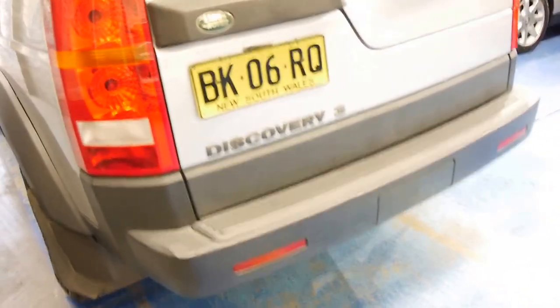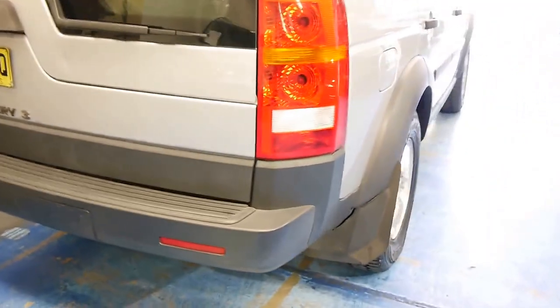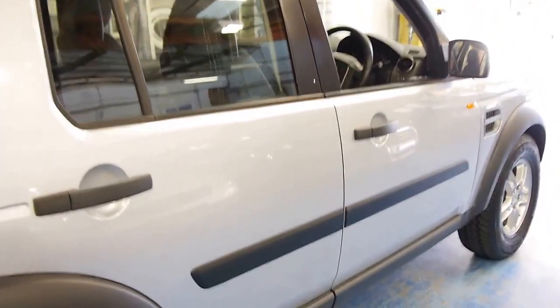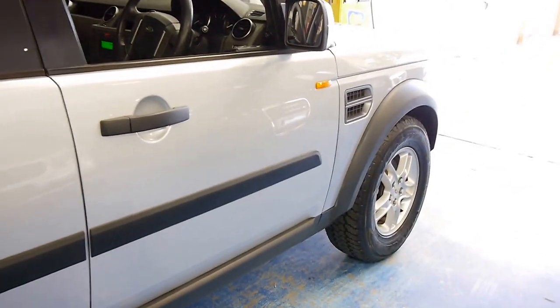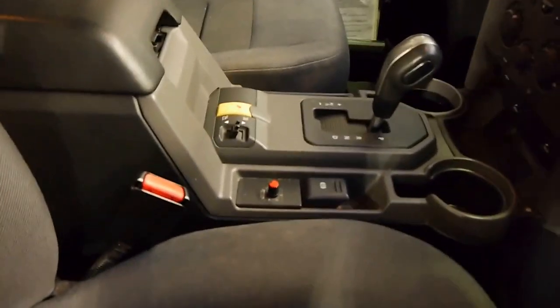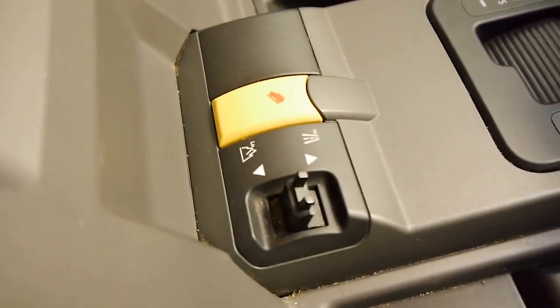The Discovery 4 is now out, but it's really just a big facelift — the body looks very similar. This example has travelled 220,000 kilometres, which is really not that much work for this big 4-litre. The S model I like because it doesn't have any of the complicated air suspension systems or any of the nannying controls to go wrong. You've just got your high and your low range and your hill descent control, which is what it's really all about.